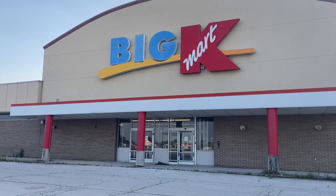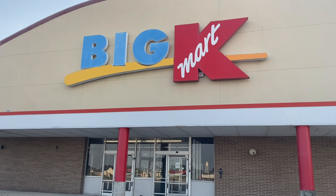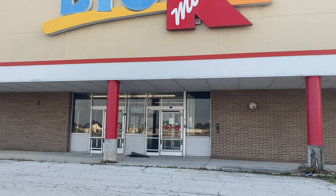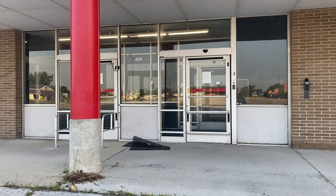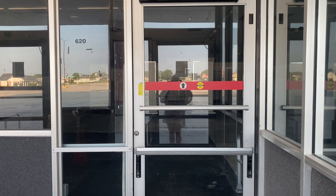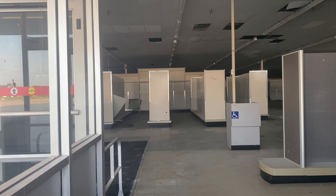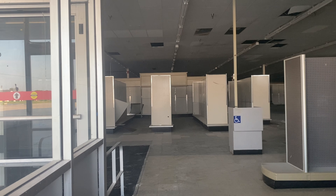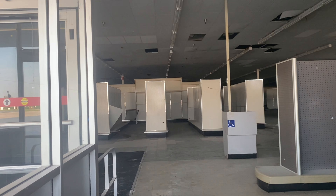Check out this abandoned Big Kmart in Fostoria, Ohio. I can't really see too much in here. Oh, there we go. They left all the shelves in — they left all the shelving in here. Oh, that never happens.